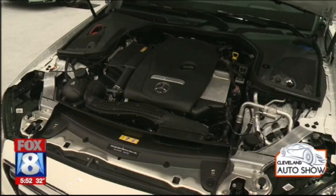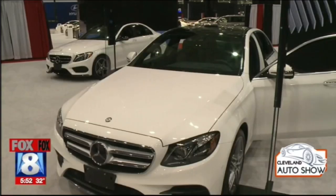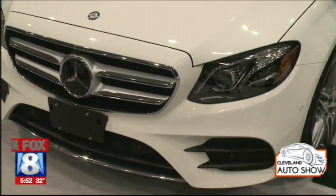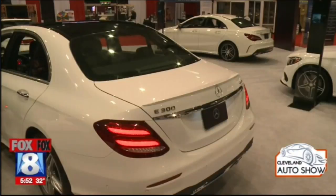Mercedes-Benz drivers are used to the V6 engine, but that has been replaced by a four-cylinder turbo engine with 241 horsepower. That will give you roughly 24 miles per gallon in the city and 30 to 32 miles per gallon on the highway.